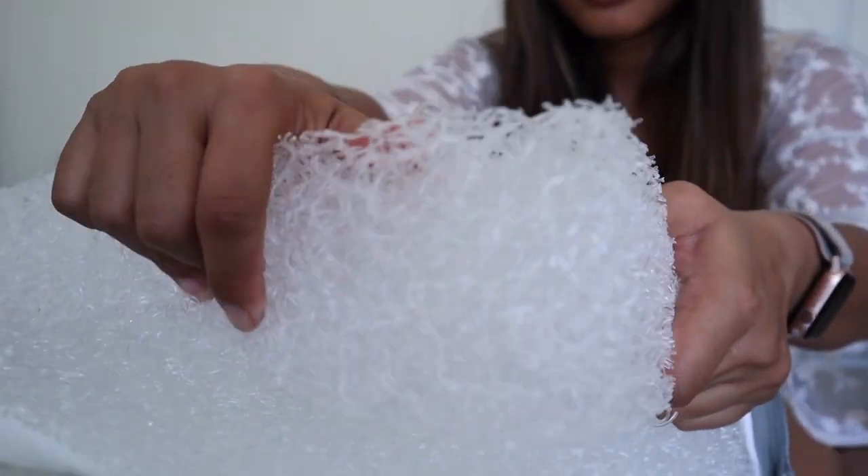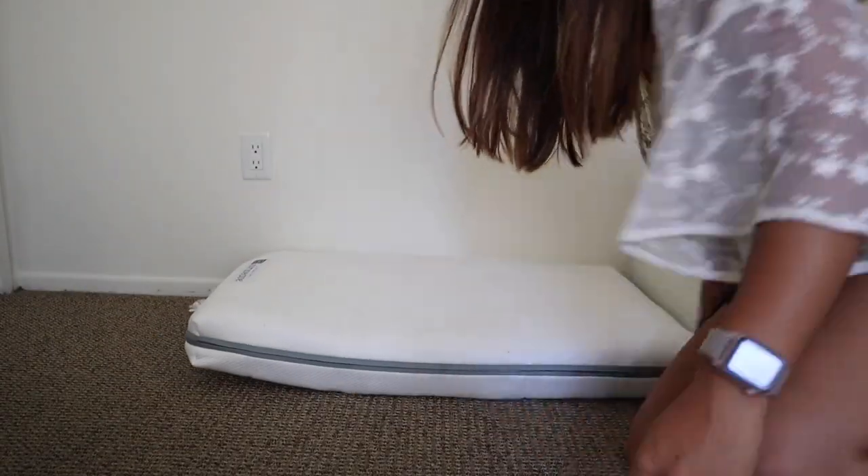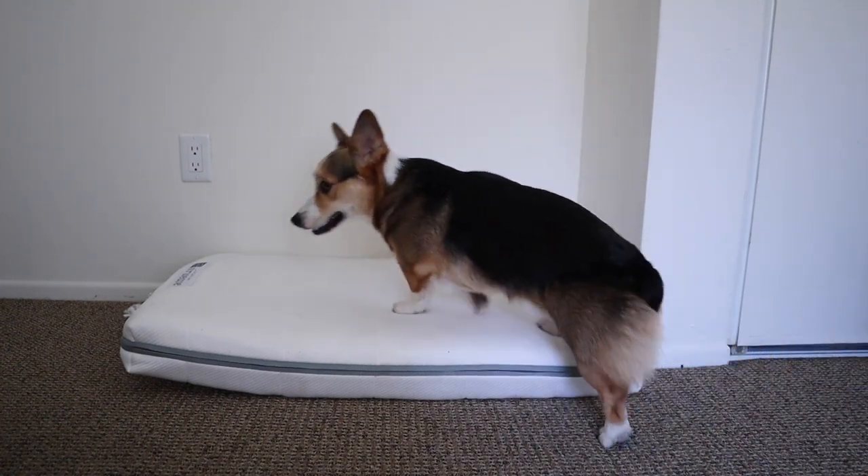So if the dog has any accidents on the dog bed, you can easily take the cover out, wash the inside air fiber, and then put it back in once it's dry. So the cleanliness of this bed is supreme. Pavlov loves this bed — it's super comfortable. He tends to run a little hot, so having a dog bed that keeps him cool is awesome.